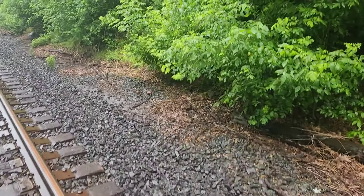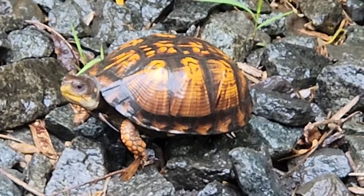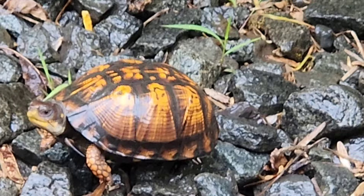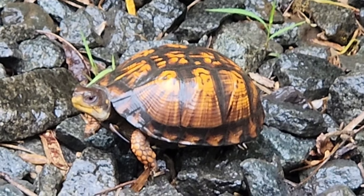This is incredible. We just walked up on another box turtle out on the move. This rain must be really doing it for them. That's definitely a female. That is insane — just on this railroad trail here, three box turtles.